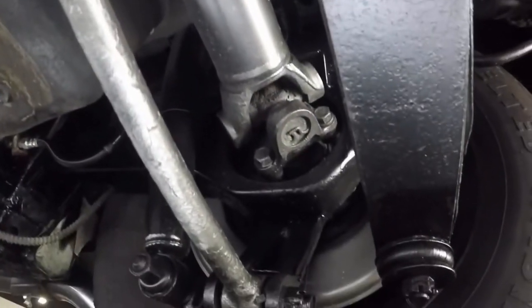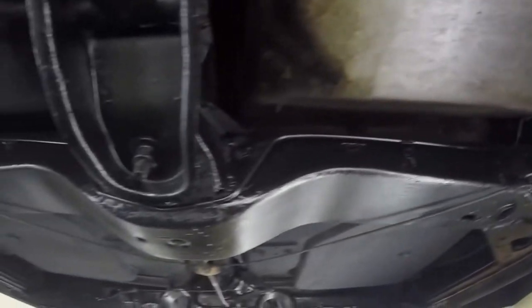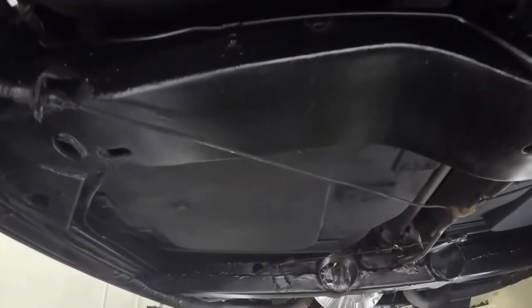Very little wear showing anywhere. Solid, rust-free frame. Fiberglass in good condition on the underside, which you can see right there. Very solid parking brake in order.